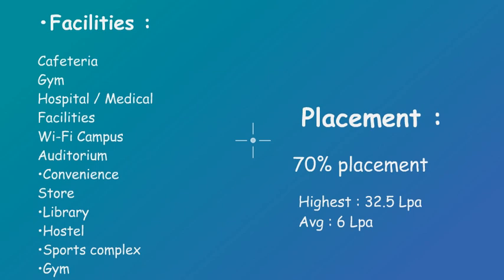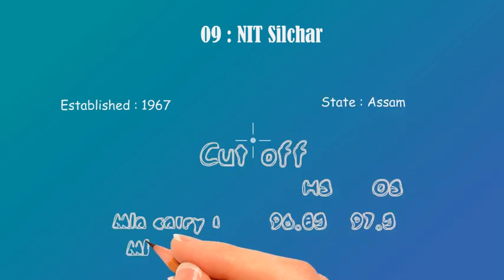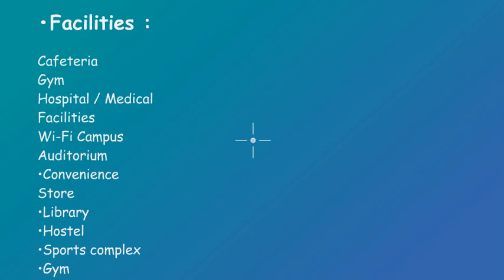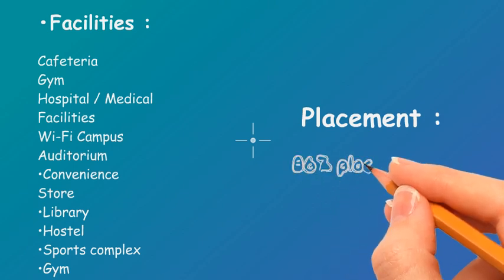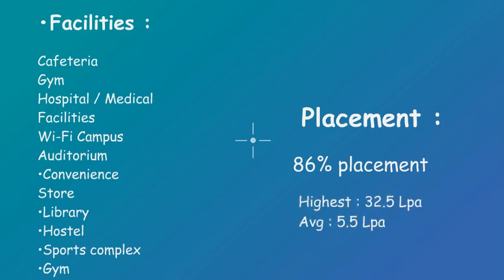Now at number 9 we have NIT Silchar. It was established in 1967 and it is in Assam. For cutoffs: home state minimum entry is 96.85 and for CS it is 99.3; for other state, minimum entry is 97.51 and for CS it is 99.4. It has the same facilities as NIT Durgapur. It has an 86% placement rate, which is good. Highest package is 32.5 lakh, whereas average package is 5.5 lakh.